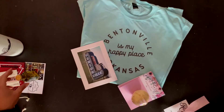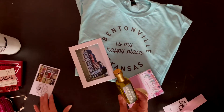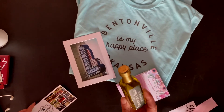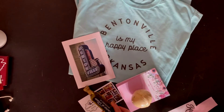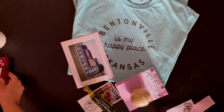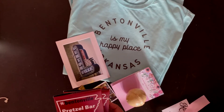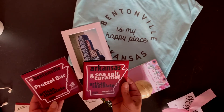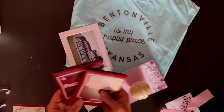And from Ramo, we have a sample of their really tasty and flavorful olive oil. Artisan Craft Chocolate from Kaya Chocolate, and their personal favorites: the Bentonville Pretzel Bar and the Arkansas Sea Salt and Caramel.